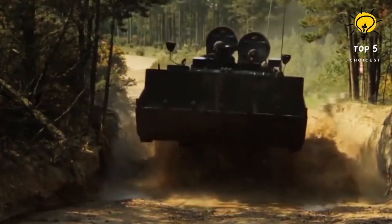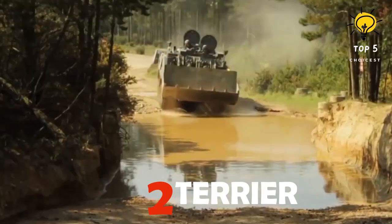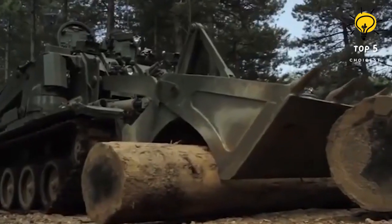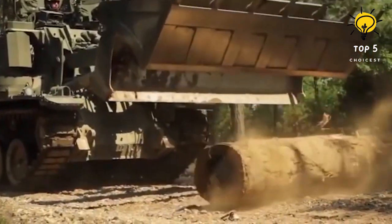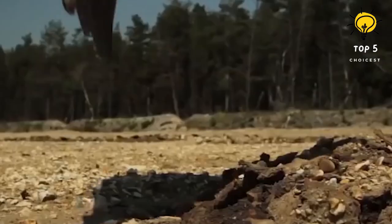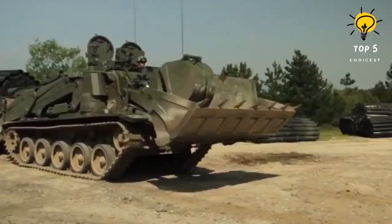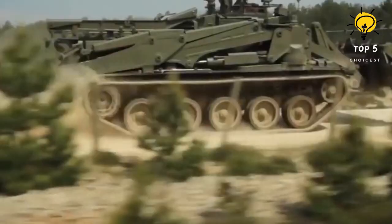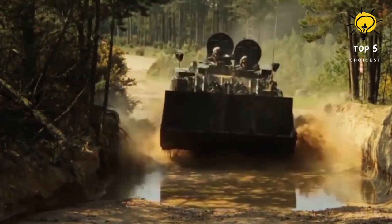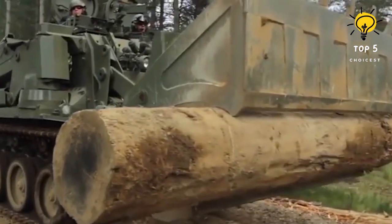Number 2: Terrier. Developed by BAE Systems to fulfill the UK Ministry of Defence requirement, the Terrier combat engineer vehicle emerged as a successor to the FV180 Combat Engineer Tractor, which entered service with the British Army in 1976. Securing the development contract in 2002, BAE Systems unveiled the Terrier prototype in 2005, with deliveries to the Royal Engineers commencing in 2013, meeting the British Army's request for 60 of these versatile engineer vehicles. Designed as a general support engineer vehicle for battlefield preparation in the indirect fire zone, the Terrier excels in route clearance, digging anti-tank ditches, creating defensive positions, and mine clearing.